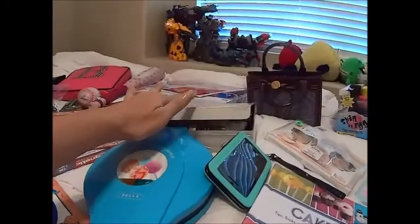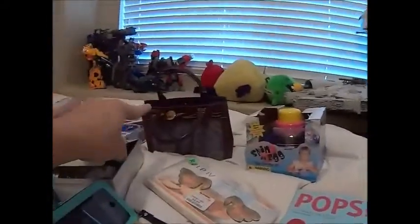I got this for a dollar all together. I got that for a quarter, I got that for a quarter — the Dooney and Burke purse was four dollars.